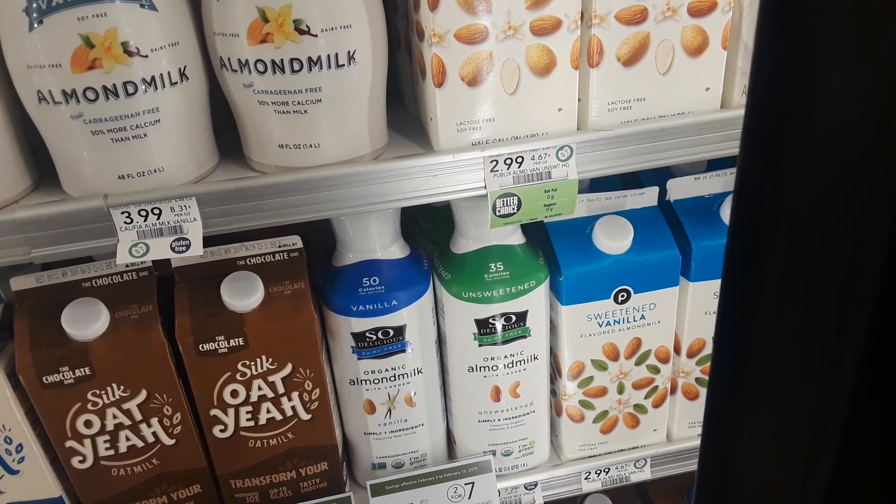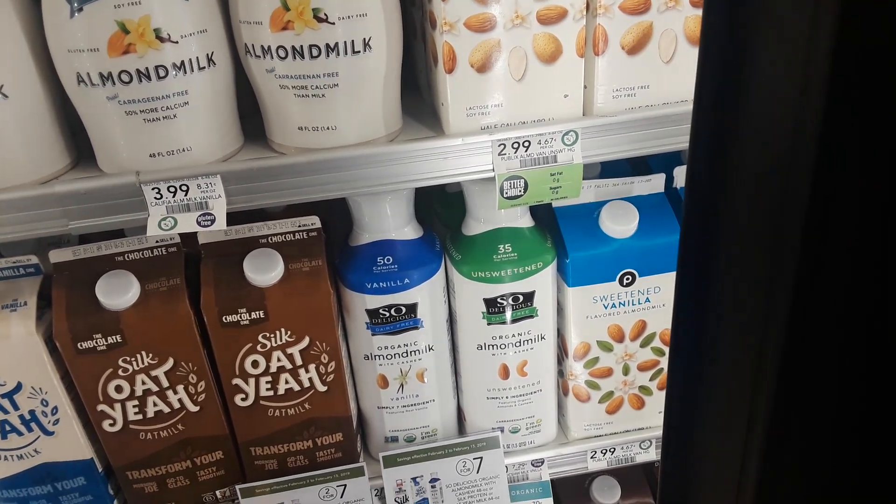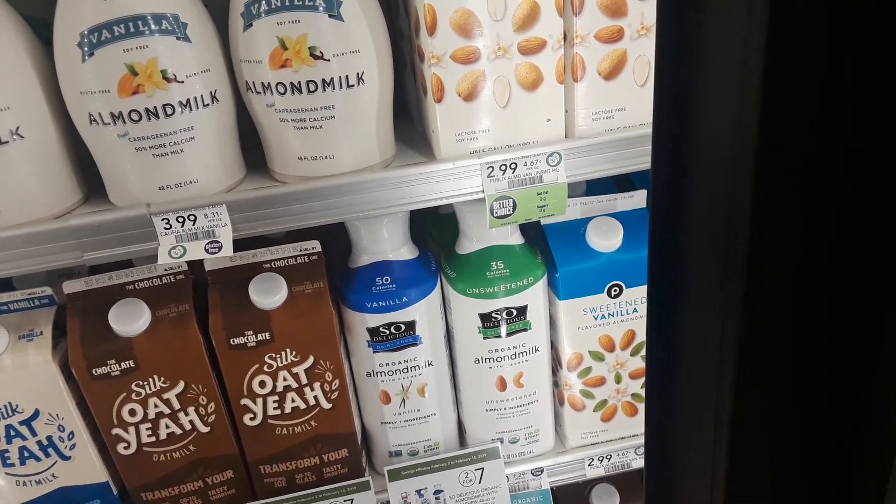Great deal. They're regularly like $4.29, so pretty good deal.